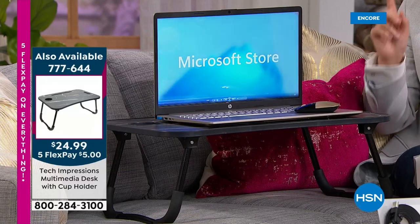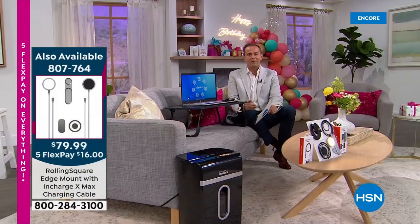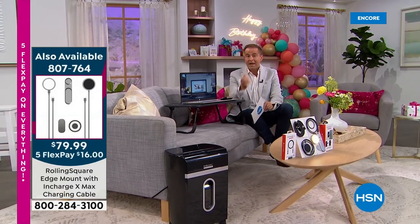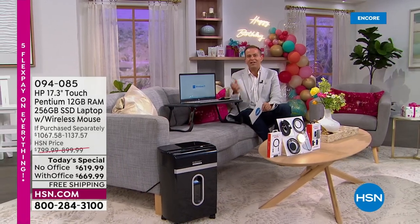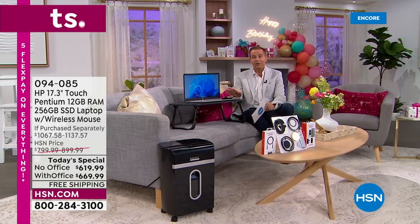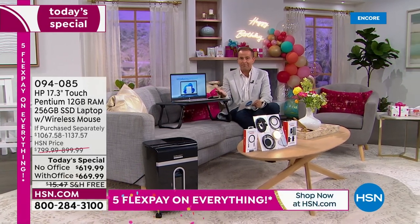12 gigs of RAM — never before seen on this type of computer, not four, not eight, but twelve. The more multitasking you want to do, the more windows you have open, the more you can accomplish. The solid state drive is a big deal: no moving parts, lightweight at just 4.8 pounds.